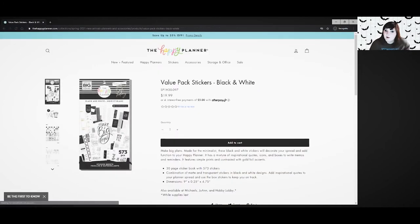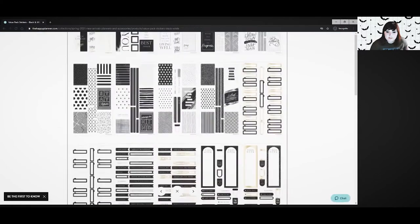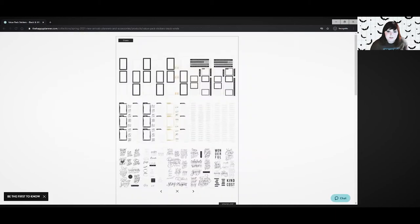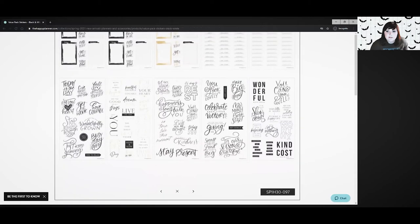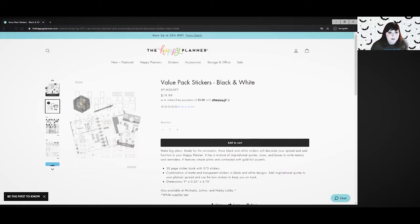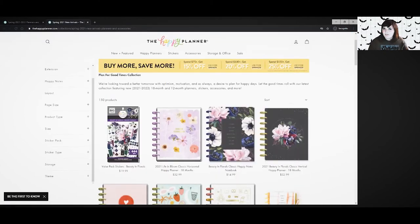I really like these dividers a lot. The Moody Florals Classic Vertical — I'm into this Moody Florals thing. I really like this design, I love the vibe. I don't love the yellow letters but I'm not going to buy the planner anyway. Then there's a Black and White Value Pack — yes! I love to do black and white layouts sometimes and it's hard to find things without foil. I really like all the black stickers. I would definitely buy that.